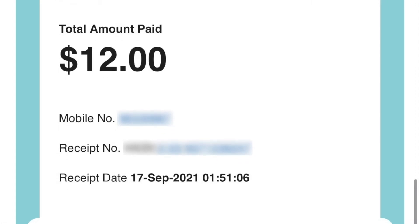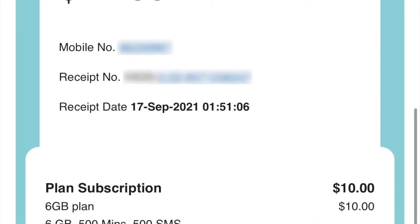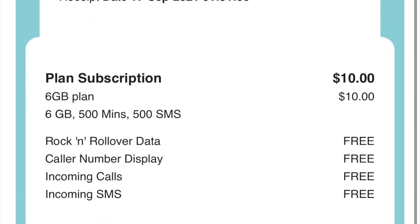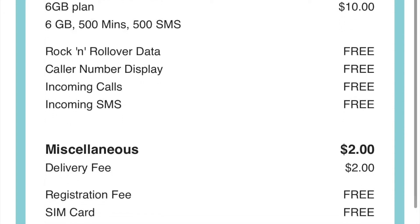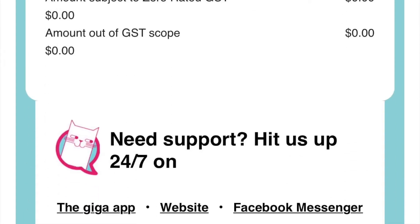My $10 monthly subscription plan includes free rollover data, free caller number display, and free incoming calls and free incoming SMS — 500 SMS to be exact. And this is the $2 delivery fee I was talking about. With free registration and free SIM card, the $2 delivery fee is actually quite reasonable.